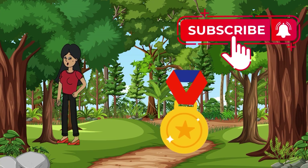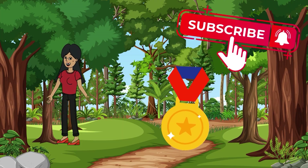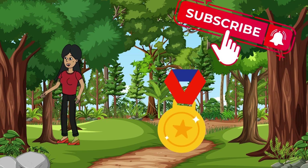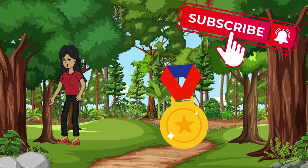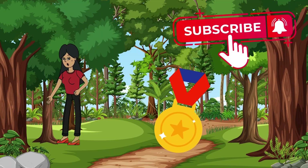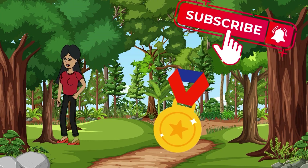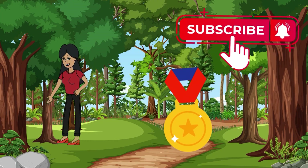Wow, what an amazing adventure we had today! You completed all the tasks and earned the math medal. Remember, little explorers, math is everywhere — at home, at school, in the park. It's always with us. See you in new adventures! Don't forget to click the subscribe button and turn on the bell. See you in the next episode in the Kingdom of Fractions. Goodbye, math wizards!